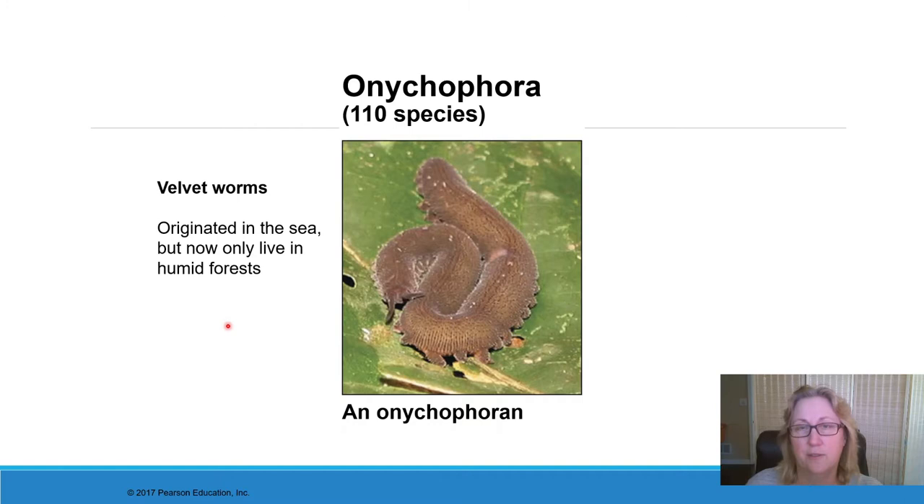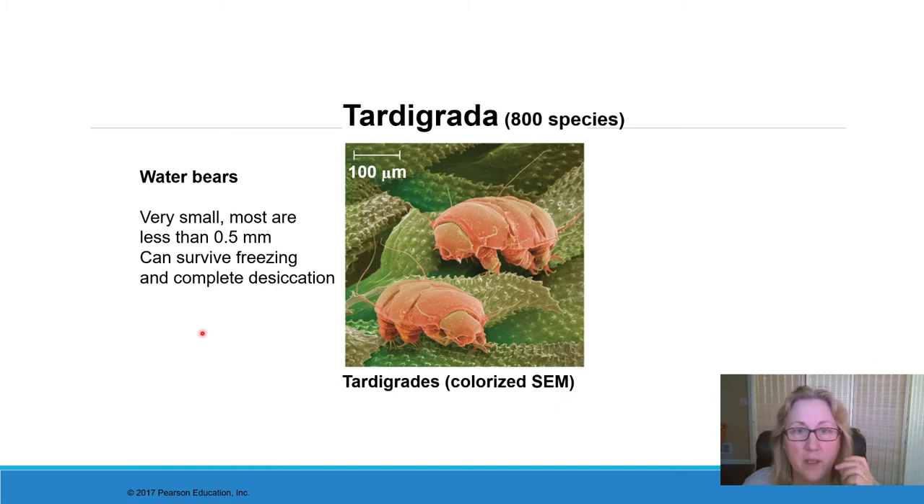The onychophora is one of the few phyla that no longer have any aquatic species. There are fossil onychophora that were living in marine environments — every animal phylum originated in a marine environment — but this is one that has no remaining species in marine environments. All velvet worms currently live on land. Most of them are quite small, but some can be several inches long. They live in very humid, wet environments, mostly tropical forests and rainforest-type environments.